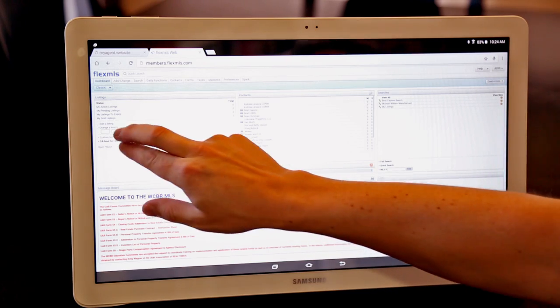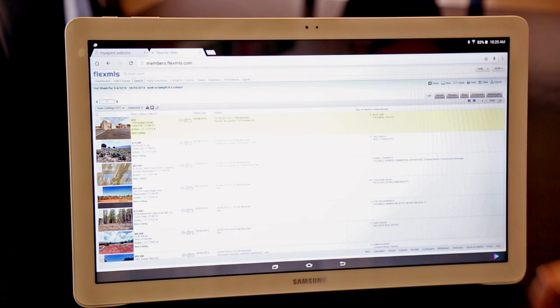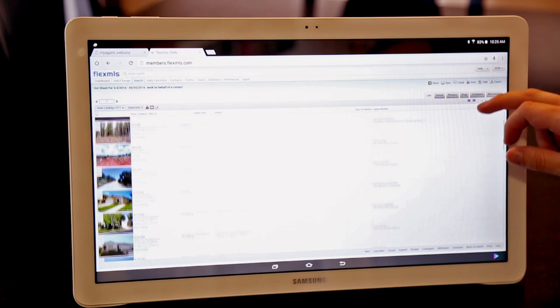So whether you're using it to view your presentation, view MLS, or sign documents, this definitely is one tech item every agent should have.